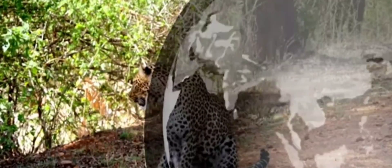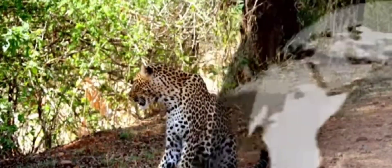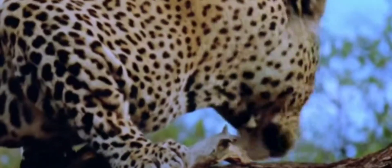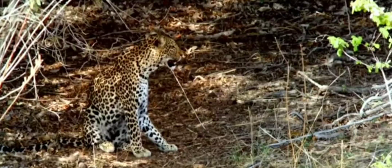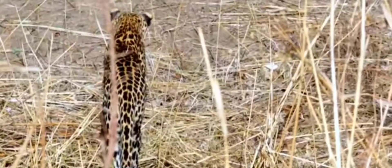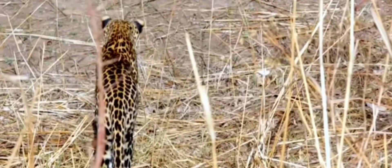Leopards are found in Africa and Asia. Of the big cats, leopards are the smallest. Depending on where they live, males can range between 37 and 90 kilos. Females have lighter builds.